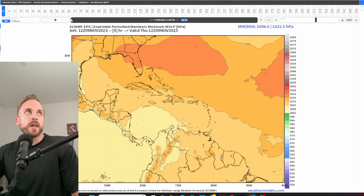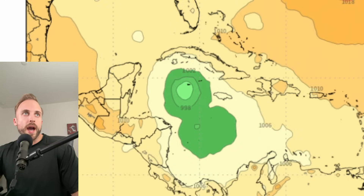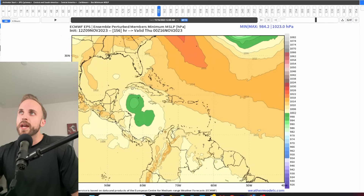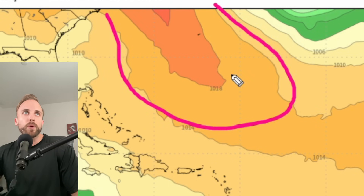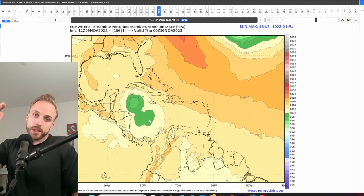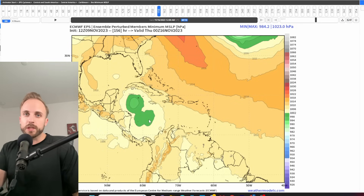We're looking at our Euro ensembles for 12Z. There is agreement for something developing in the Gulf of Mexico — not necessarily tropical, more leftover vorticity translating from upper levels to the surface, similar to what we saw around Friday the 13th of October. By the midway of the loop, there's widespread agreement that something is going to take shape in the Caribbean and push towards the Cayman Islands or Jamaica. Just out ahead of it, we have large areas of orange shading indicating high pressure over Bermuda and the Western Atlantic, which has been holding there for quite some time.